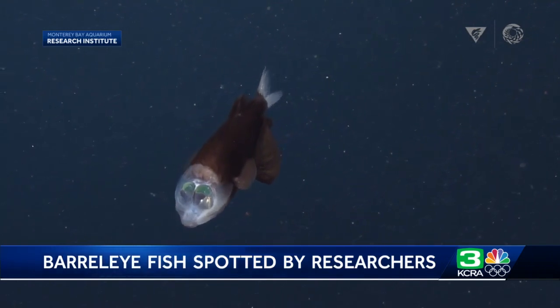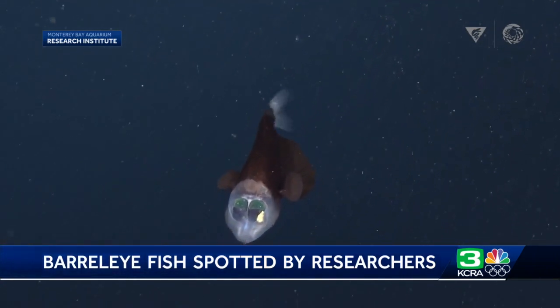It's what makes our job as ROV pilots here at MBARI so exciting.